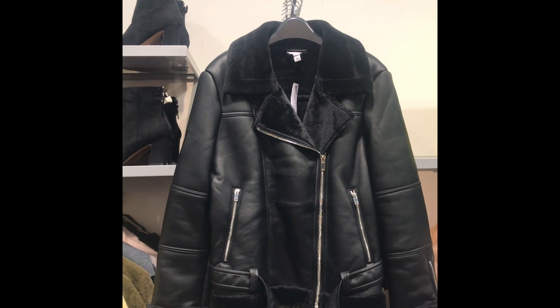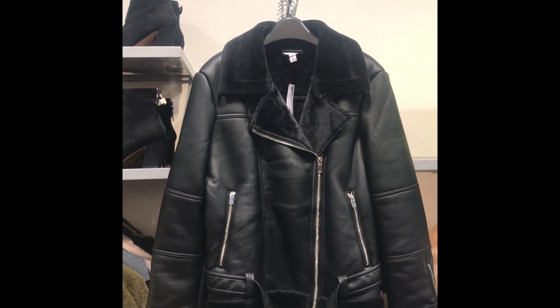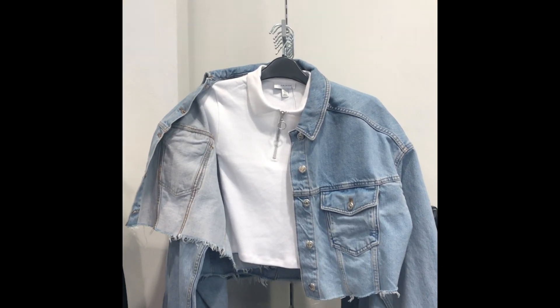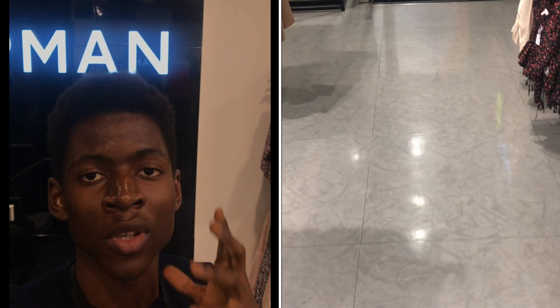The leather shearling jacket is a wardrobe essential. If you're going to pick up anything at Topshop, this has to be it. For those of you that are willing to brave this winter in a crop top, this is your perfect combo. So we've gone to three different stores looking for some women's wear — I think it's time to go down to Topman for the guys.